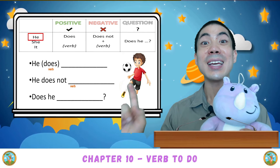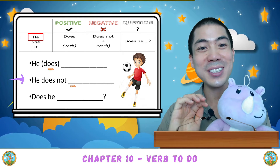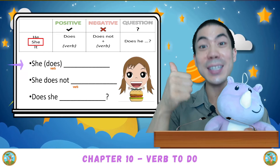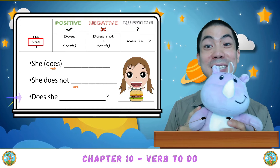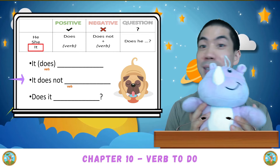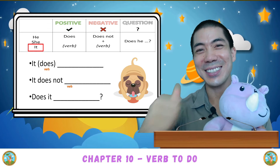What about he? He does. He does not. Does he? Good. And then she. She does. She does not. Does she? Good. It does. It does not. Does it? Good.